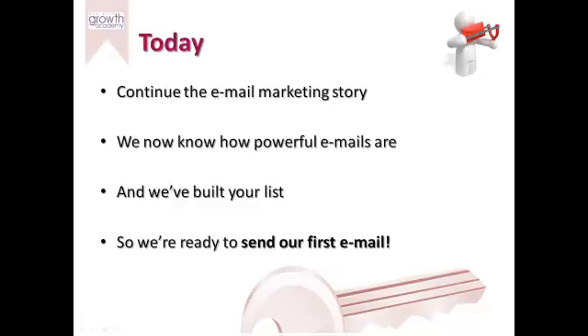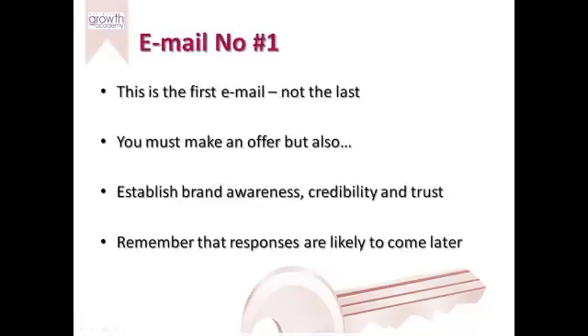Today we'll look at what makes the perfect email, we'll have a look at a practical real world example, and I'll also give you a template that any business can use where you can literally fill in the blanks to make your own first email. Throughout this series we've been looking at Business Growth Club member AB Decorators in County Durham and we've been using them as a case study.